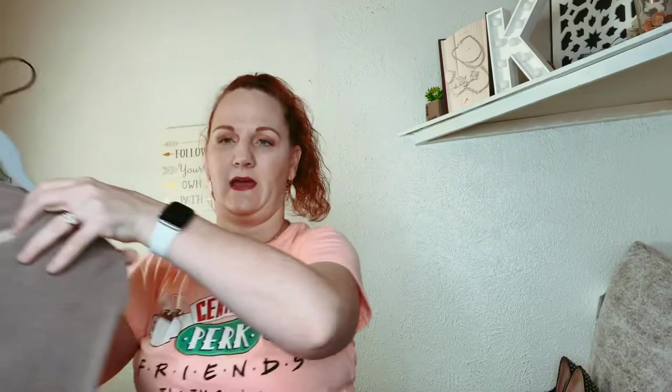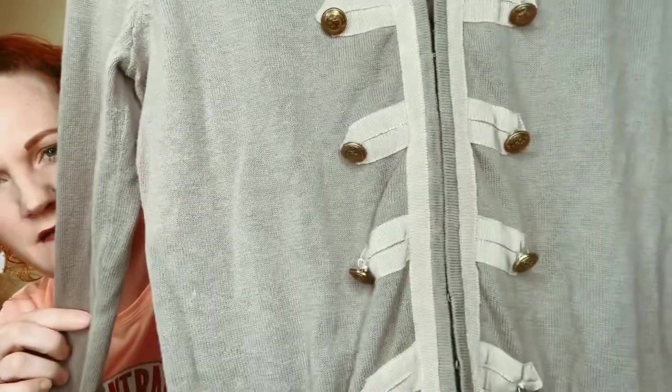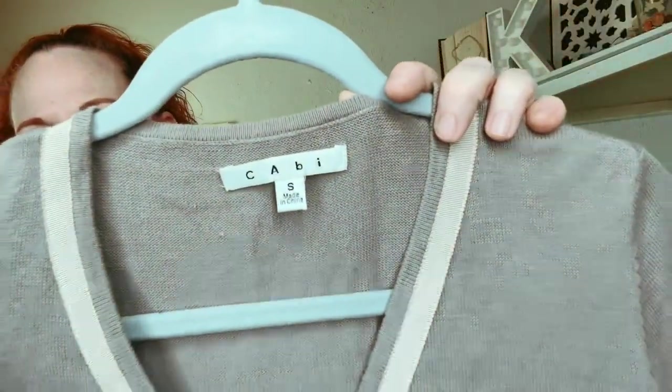Next is Cabby again with military buttons. It's got a little ribbon detail here, and this one is a size small.